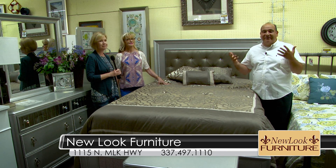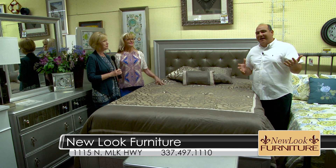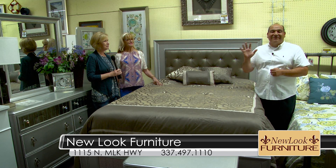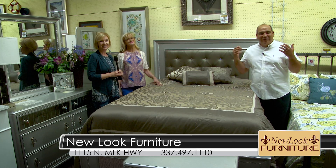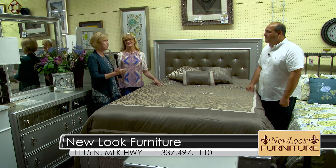You've got this great Marisol bedroom right here where you get the bed and dresser mirror for only $997, plus a great nightstand and the chest of drawers. We've got 40 other solid wood bedrooms in here right now. You've got a sleigh bedroom with the bed, dresser mirror, chest, and nightstand as low as $777.